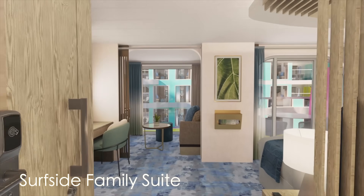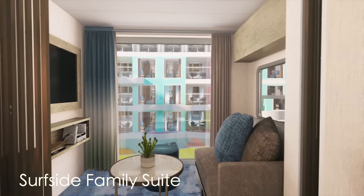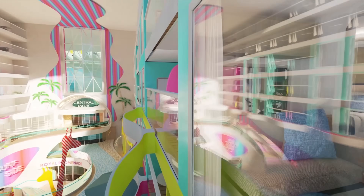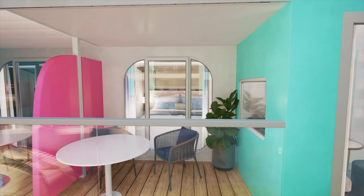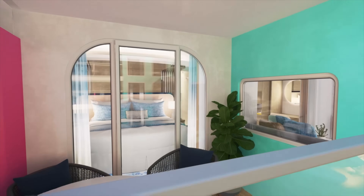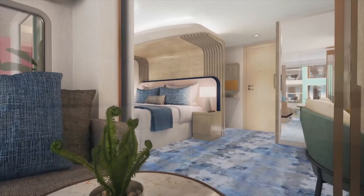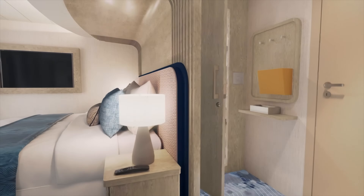This is a Surfside family suite. As we come into the room you'll notice a separate living area with a sofa bed and television. It has a balcony that overlooks the Surfside neighborhood on board the Icon of the Seas, and back inside we have a queen bed with a bathroom located directly behind. The room is tastefully decorated and a little bit larger than a regular stateroom — a great option for families.